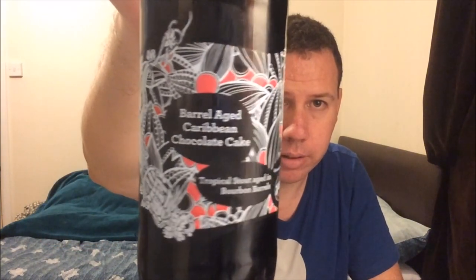This is their Barrel-Aged Caribbean Chocolate Cake in collaboration with Cigar City out in Florida, coming in at 8.4% ABV. It's in a 330ml bottle. I've had this probably about a month or two. It's a luxurious stout with Cigar City Brewing, now aged in bourbon barrels for 12 months.